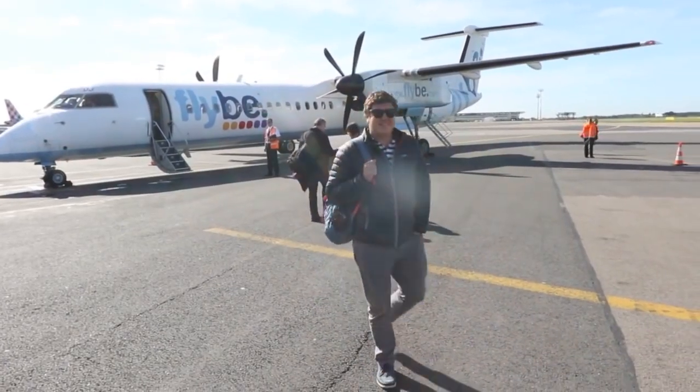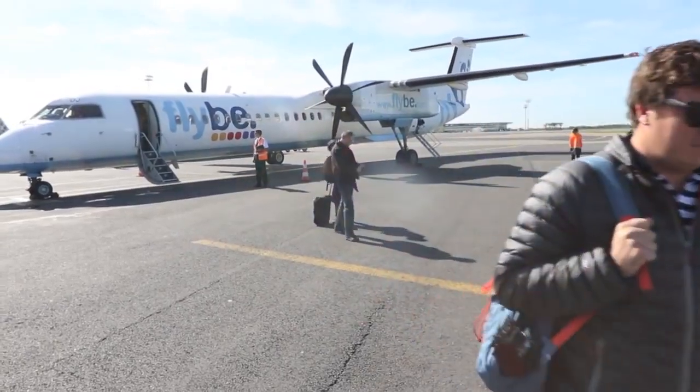We've just landed at Nantes Airport. We're about to collect our bags, pick up a hire car and then we're driving down to La Rochelle because we've got a date with the new Beneteau Swift Trawler 35. We're going to spend a couple of days on it, take it around Île de Ré and really get under the skin of the boat. First we've got to wait for our bags.